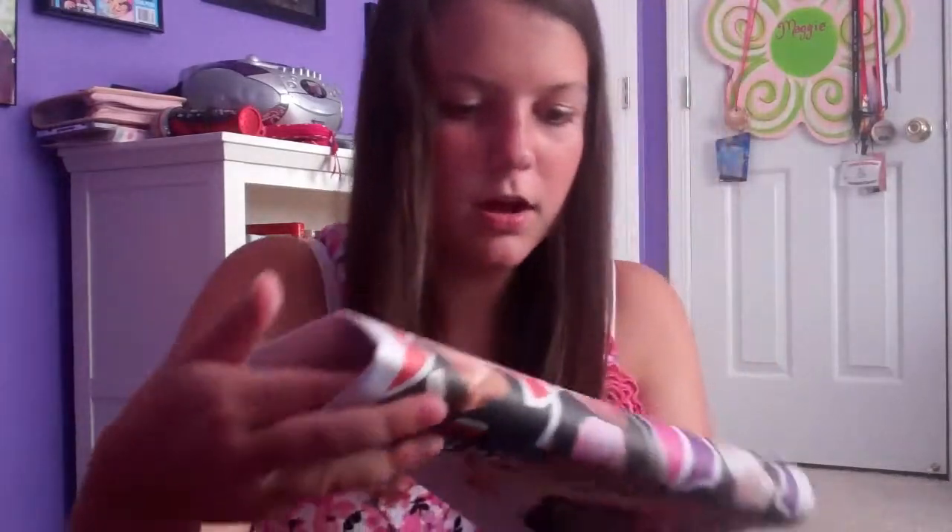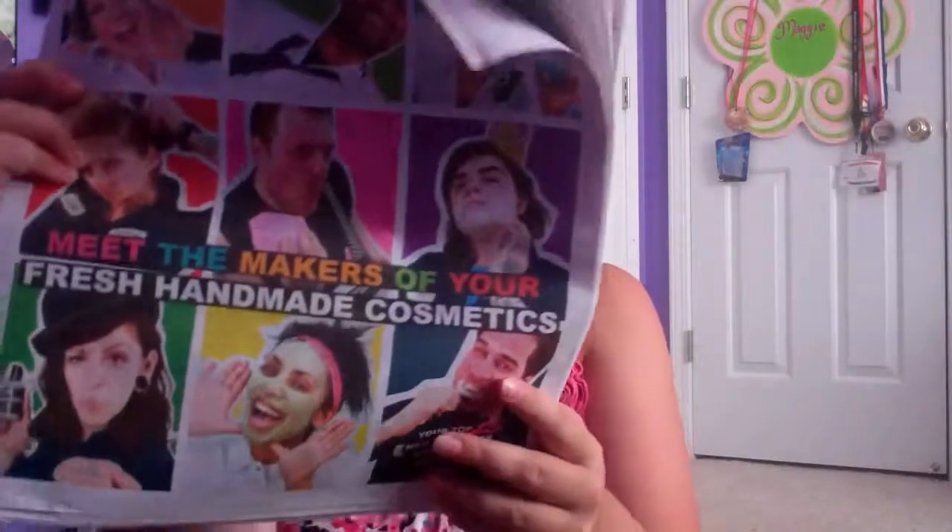I also got a catalog so I can look through the new products. And I got this grand opening party flyer — the Lush grand opening party is July 14th. I'm thinking about going. If you live in the Atlanta area or close to the Mall of Georgia, maybe I'll see you there.